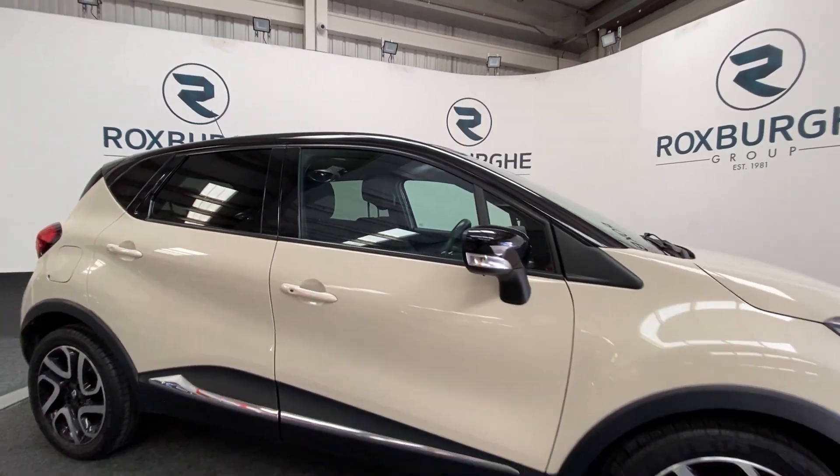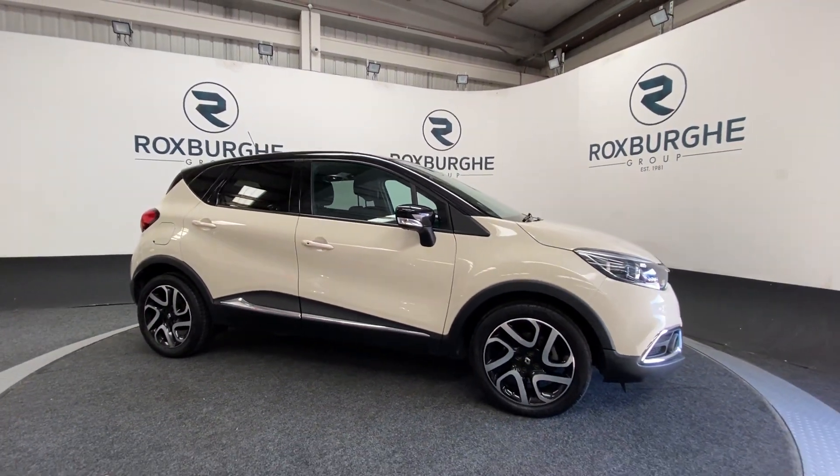If you're interested in this vehicle or any other vehicle, please feel free to visit our website.